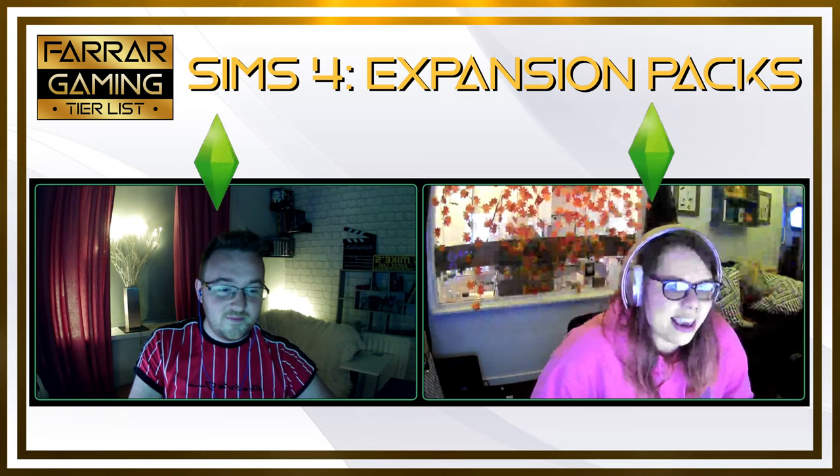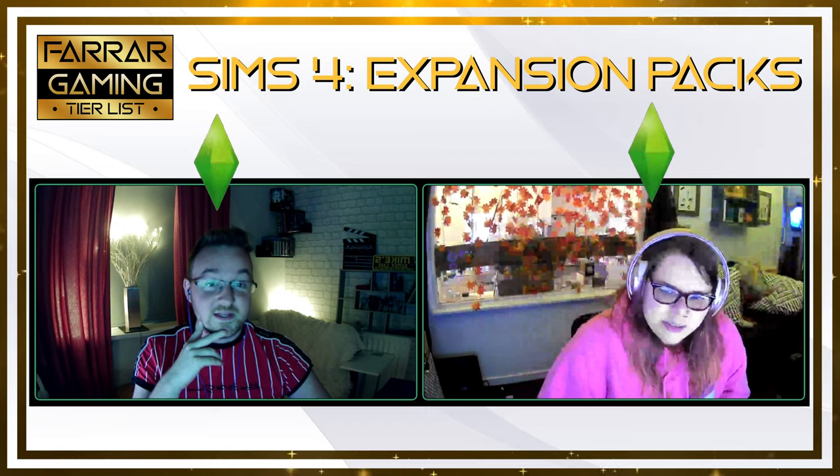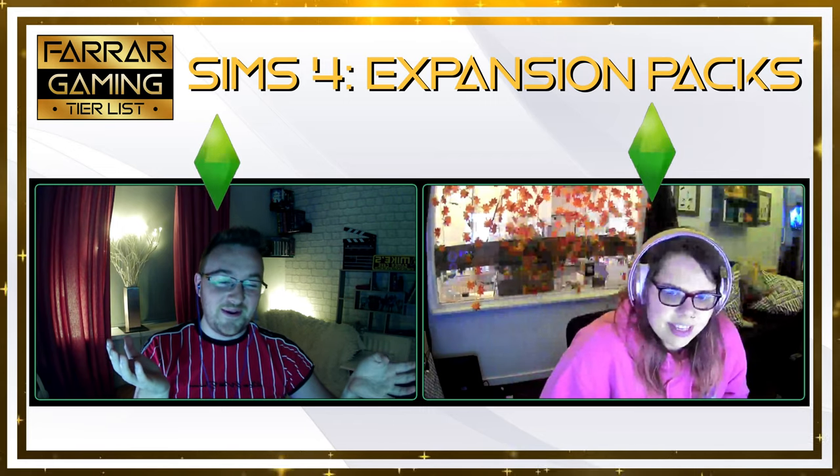These are all the cheaper games — these are the stuff packs, so you don't get much in them. But there's still a good stuff pack and a bad stuff pack though. We've figured out which ones are the bad ones.